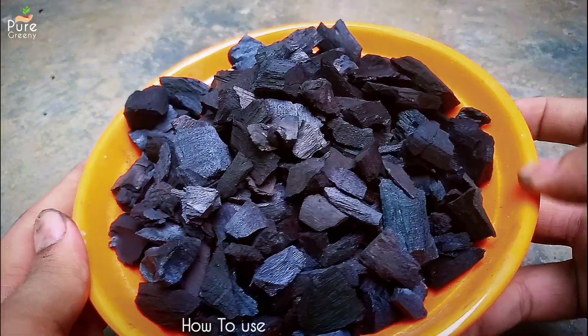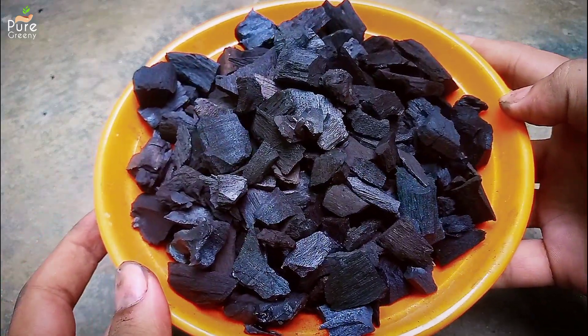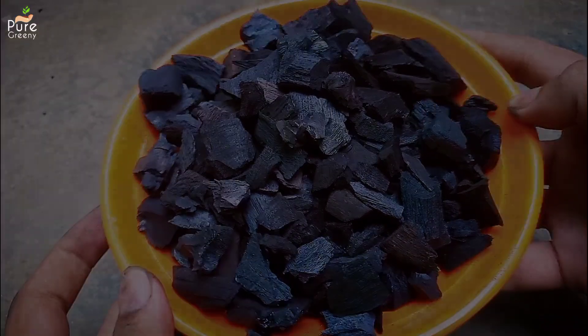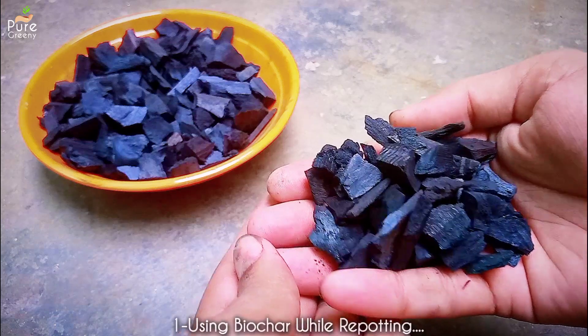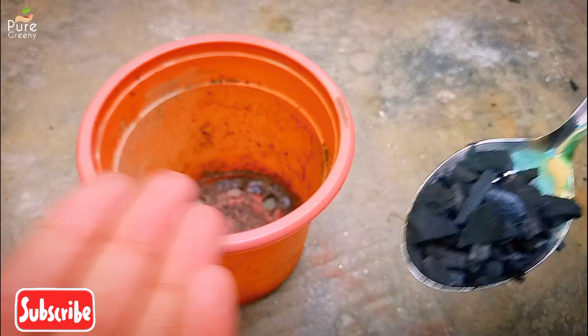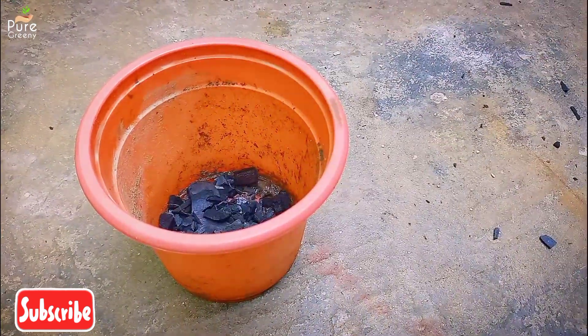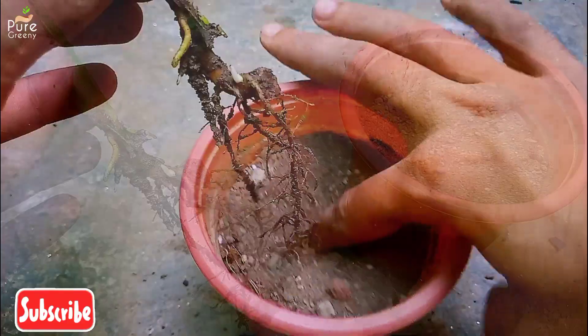Now if you want to use biochar for plants there are several ways to use it. Proper application is the key to get the most out of it. The first way is while repotting or transplanting — you can simply make a layer of biochar at the base of the container. This will enhance drainage and once the plant becomes stable it can provide nutrients to it.